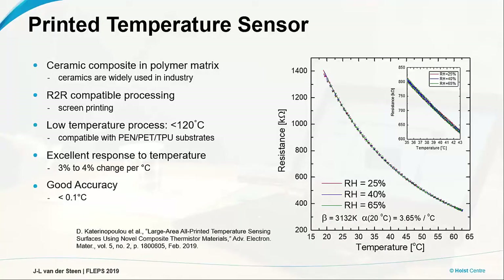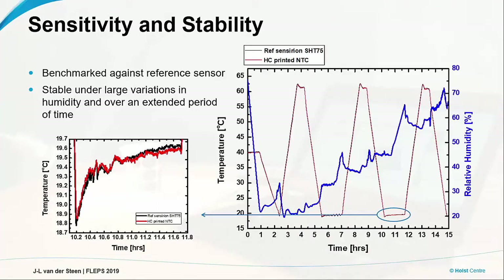A few words about the sensor itself. At Holcenter, we have developed a printed sensor — a sensor based on a ceramic material that can be printed in a roll-to-roll fashion. We have achieved a pretty good response to temperature, about 4% per degree change, which is quite good. And as I said, it can be integrated onto a flexible substrate. We benchmarked it against a standard reference sensor, and we changed the temperature but also the relative humidity and had a look at the stability. We obtained very good stability, as you can see in the plots on the right-hand side.